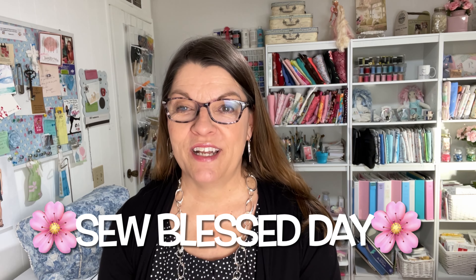Let me know in the comments below that you're going to participate in Dress a Girl! For more information, check out Madi Sews' kickoff video — I will link it in my description box below. It has all the information you need to get started. I hope you can join me in making these adorable dresses. Thank you so much for joining me today — have a so-blessed day, bye for now!